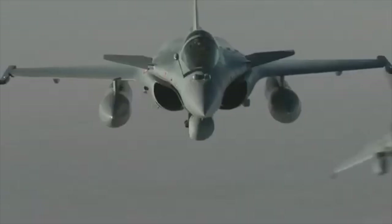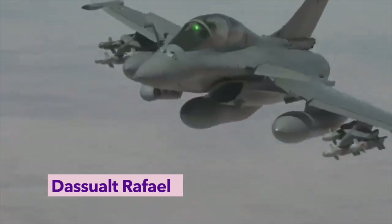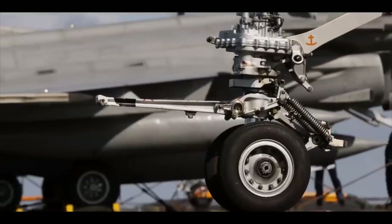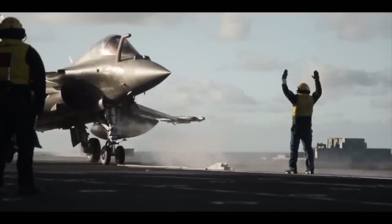Fast, deadly, and unstoppable — meet the Dassault Rafale, France's ultimate weapon in the skies. It's whispered about in Air Force circles for its unmatched versatility and cutting-edge technology.